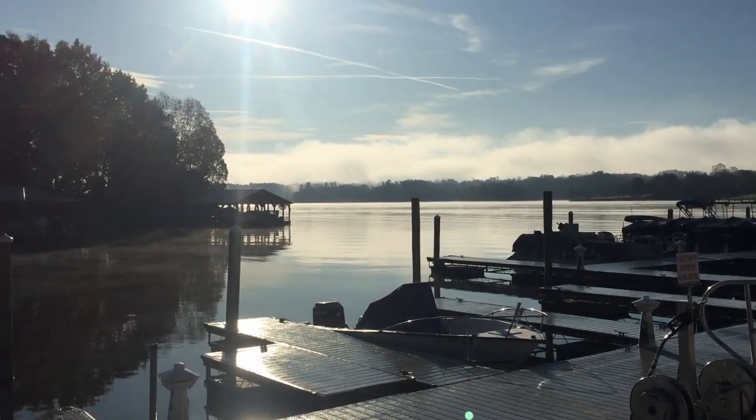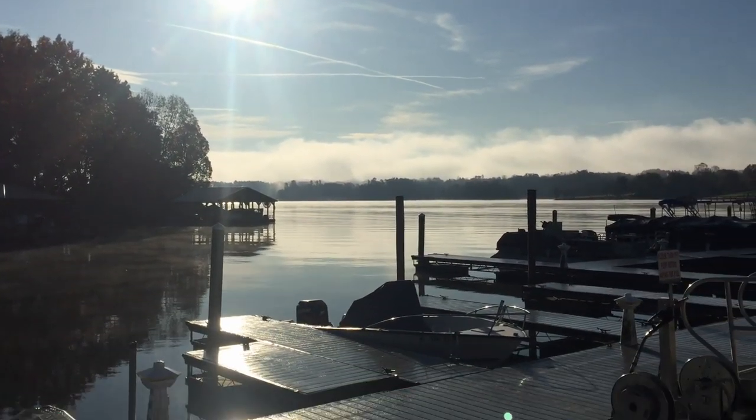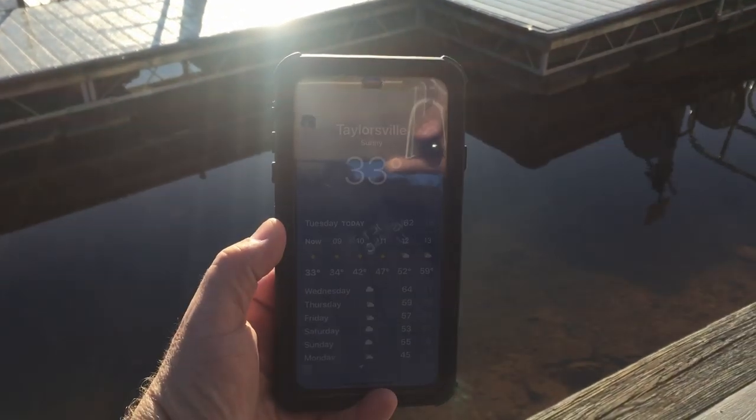What an absolutely gorgeous day to go diving. Sun's out, nice calm water, but it's 33 degrees.